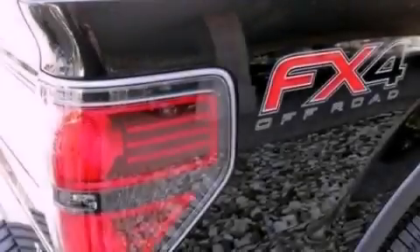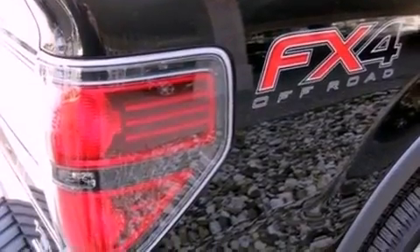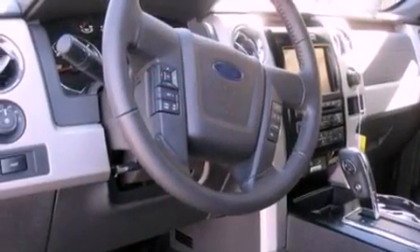12-volt power outlets, an anti-lock braking system, side curtain airbags, door reinforcement beams, and power windows.